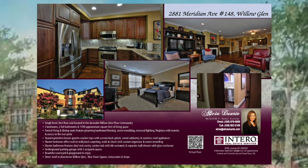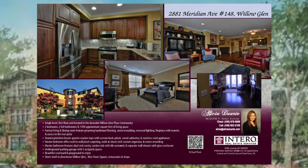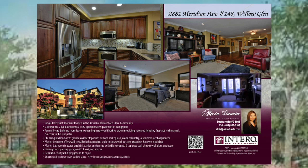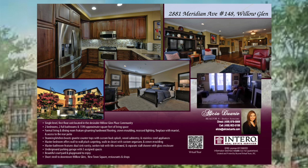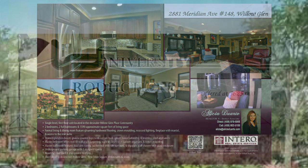There's also a beautiful courtyard, an exercise room, and a pool, as well as a playground to enjoy. This condominium is walking distance to Starbucks, Zanotto's, and shops. This is Willow Glen living at its finest.